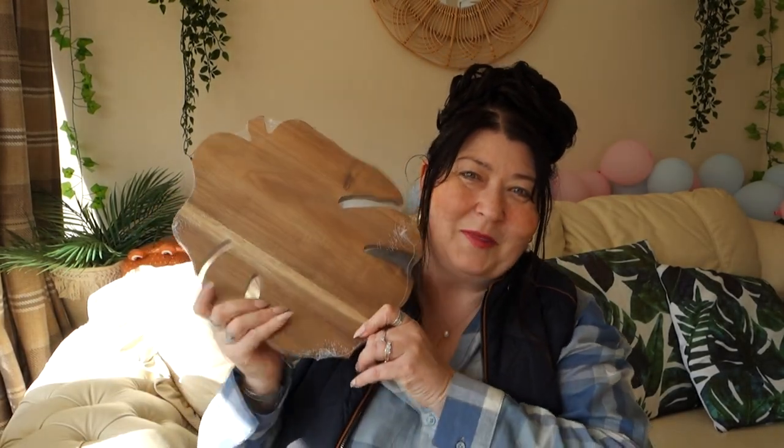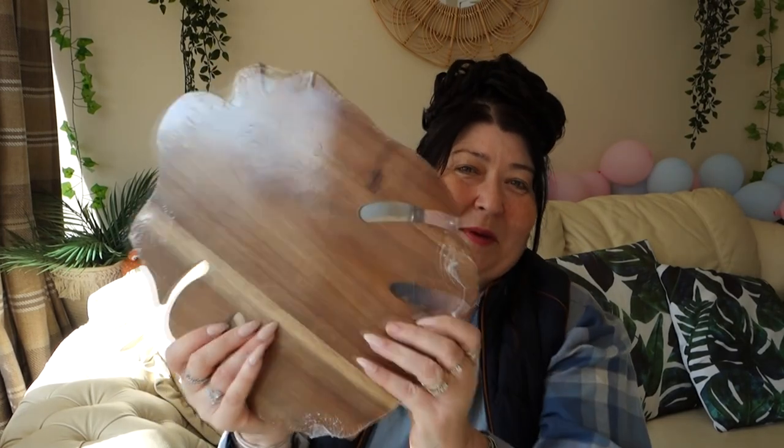Also from the Aldi middle aisle, I'd had my eye on this acacia wood serving board for a while. They were £5.99 or £6.99 before but it was reduced to £3.99 so I grabbed it. It's a monster size! I bought it for the tiki bar that David is still building upstairs - I really need to supervise that project. It could also be used to serve food on or to chop fruit for cocktails.